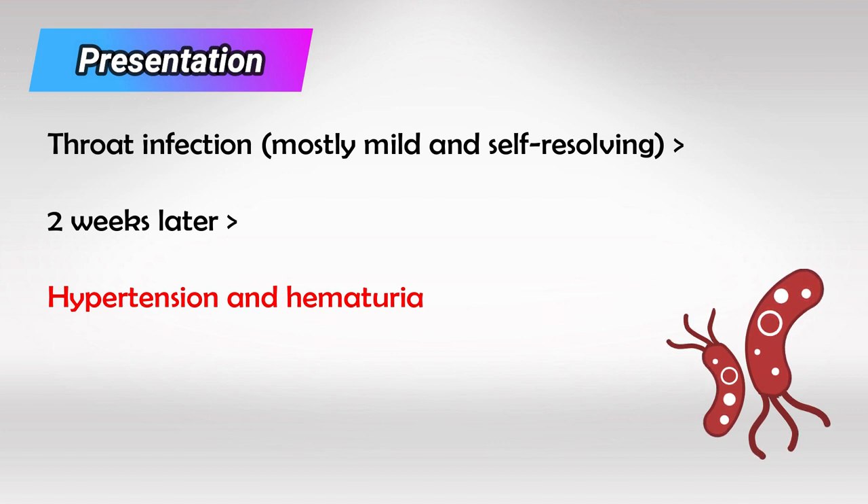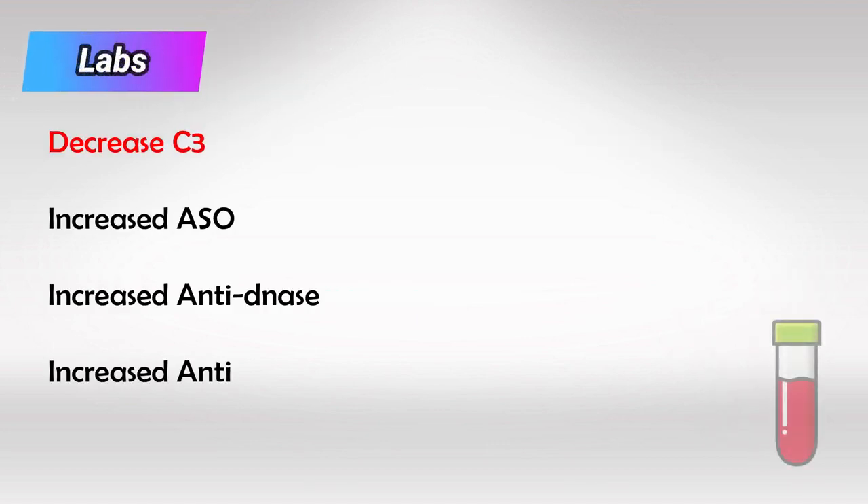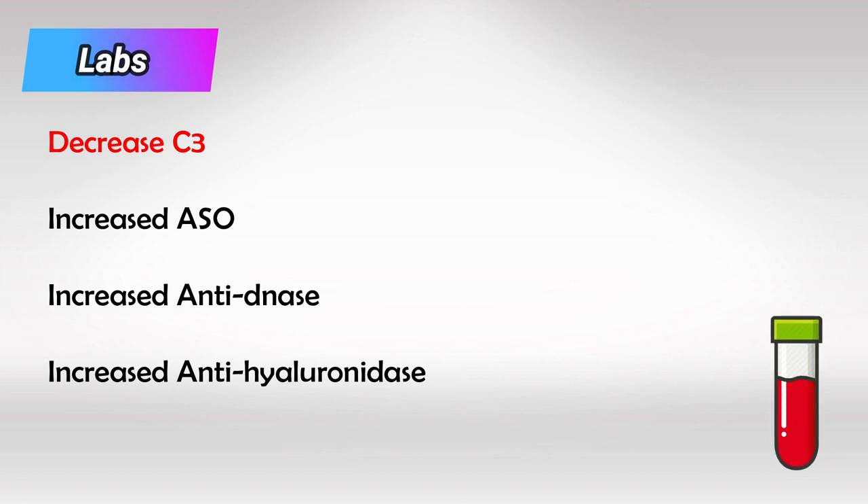The telltale presentation is a throat infection — usually very mild, presenting with congestion and maybe a little fever. Two weeks later, the patient presents with hematuria and hypertension. If we take a blood sample during the attack, we'll see low complement C3, increased ASO, and increased anti-DNase and anti-hyaluronidase.